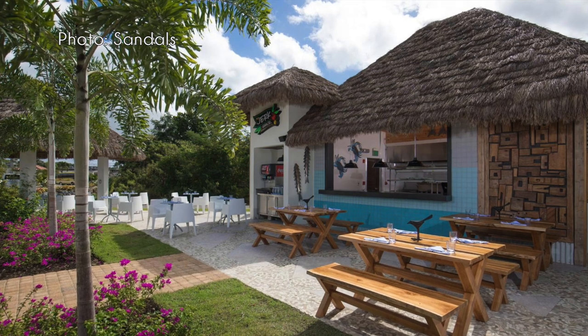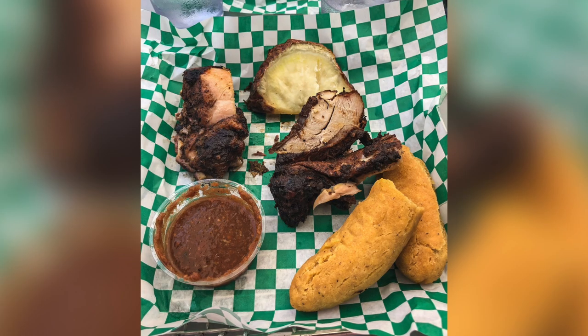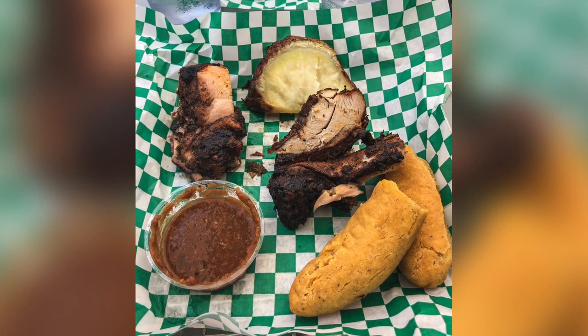Next up is the Jerk Shack — a quick service vibe, resort casual, no reservations required. You walk up, place your order, and eat. They serve that Caribbean jerk chicken style food. The sweet potatoes there are white, not orange like we see in the States — our server insisted we try them and they were really good. They also had hard dough bread, a Jamaican recipe that's firmer and more dense than fried dough. The food is really good — I'd say pick the Jerk Shack over Dino's Pizza. It's on the Royal Barbados side.